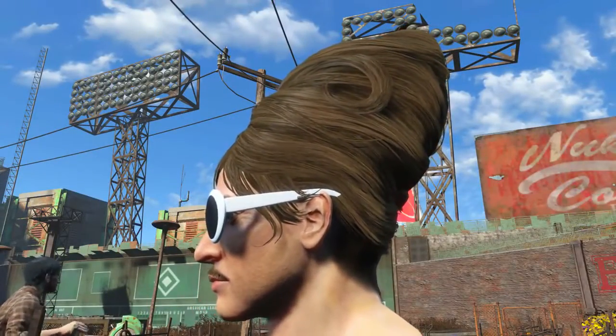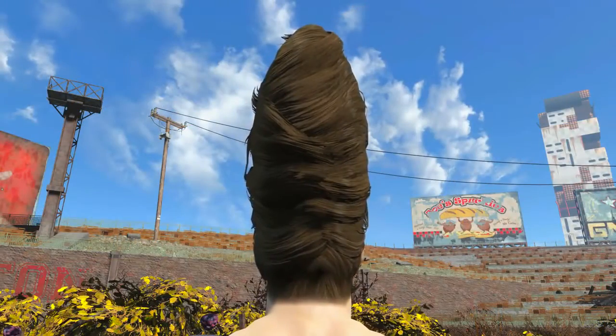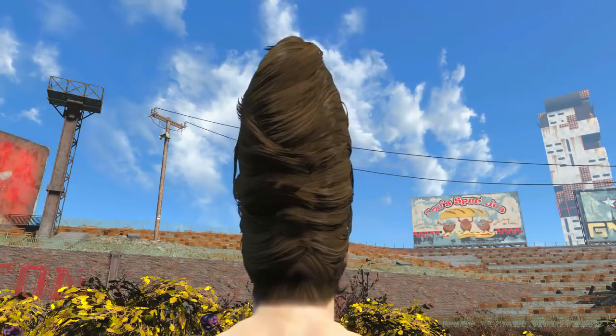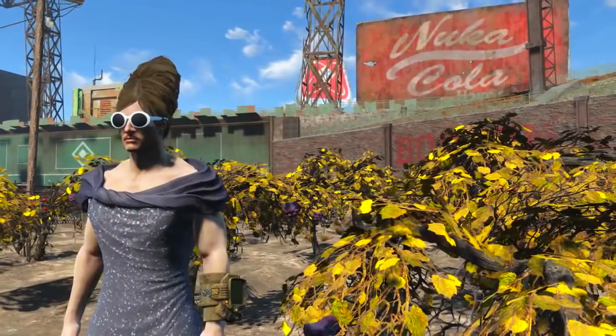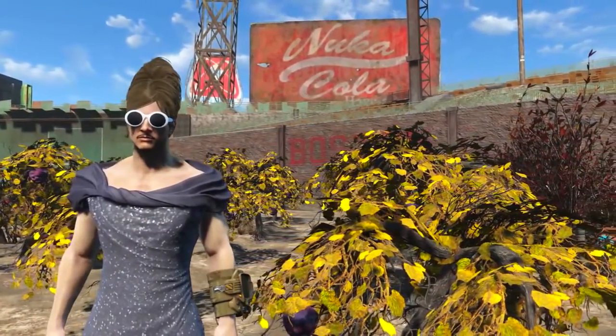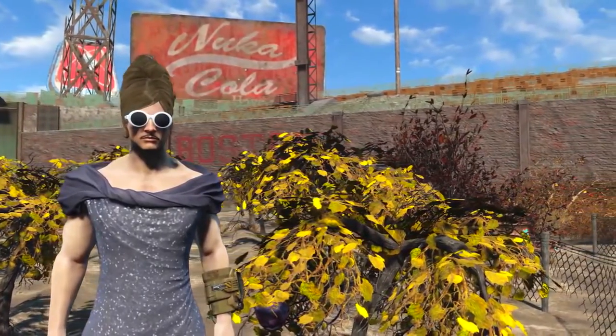This hairstyle will capture any attention — from the back it does look like a giant pile on top. I remember a show called Coneheads, and the Hornet's Nest unique hairstyle is certainly reminiscent of their cranial structure. This hairstyle makes your character look quite striking.